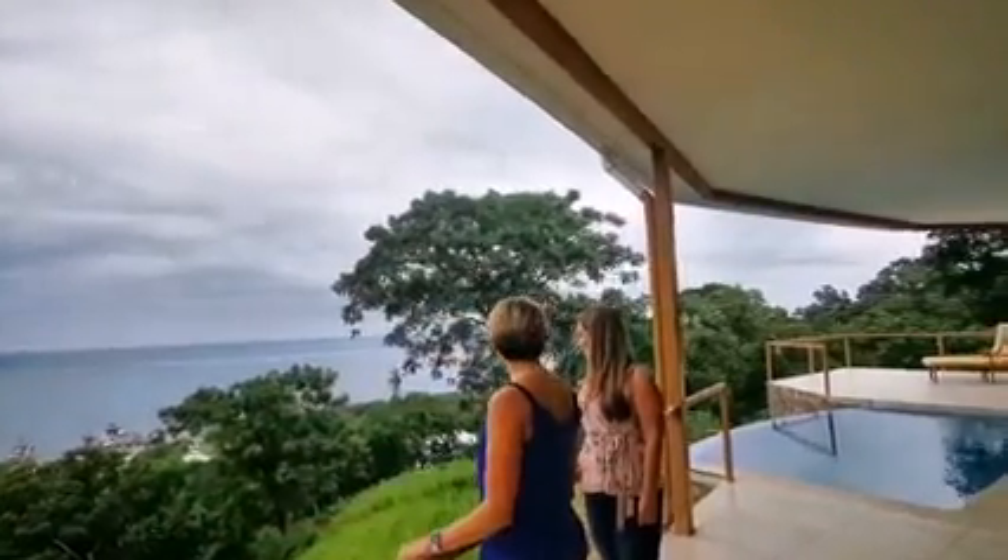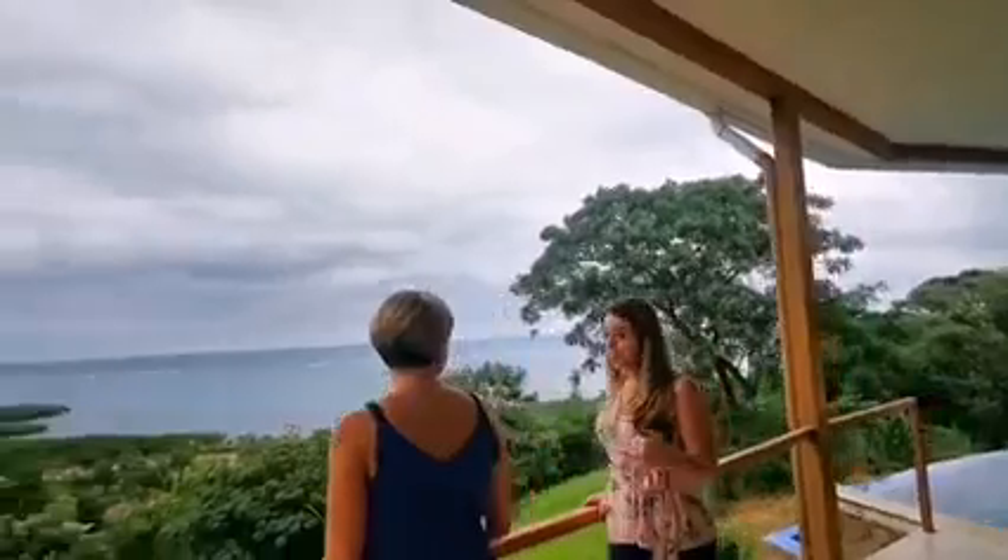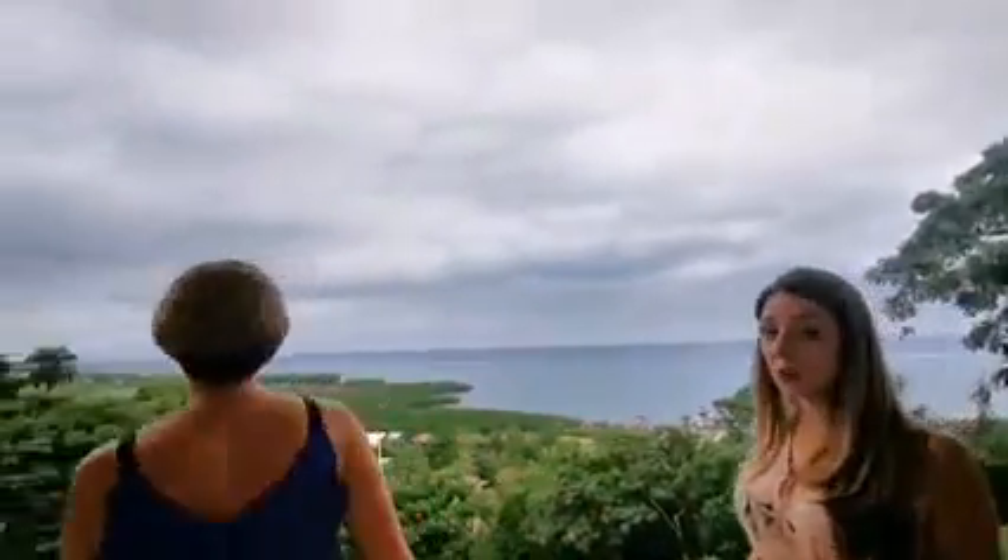This is a million-dollar view priced at $499,000. This home is at $499K — this is The Views at Coral Views. Thanks guys, we'll see you soon.